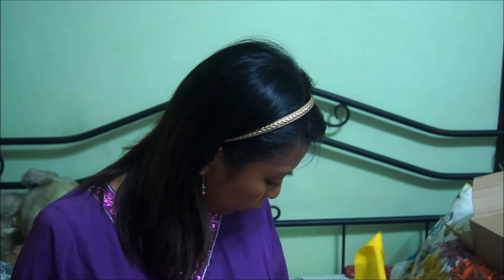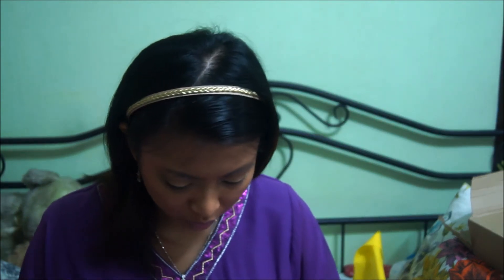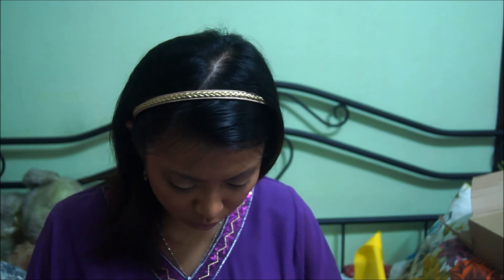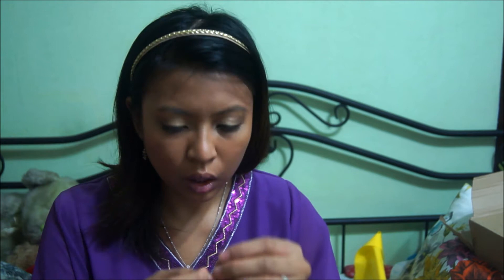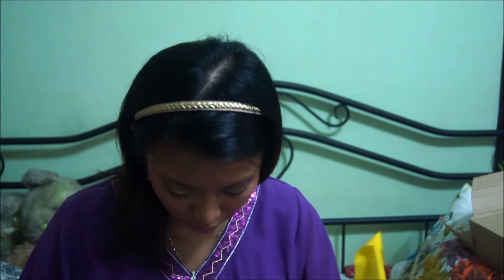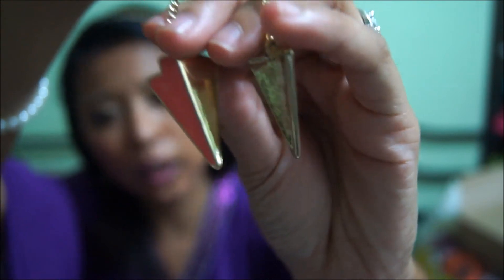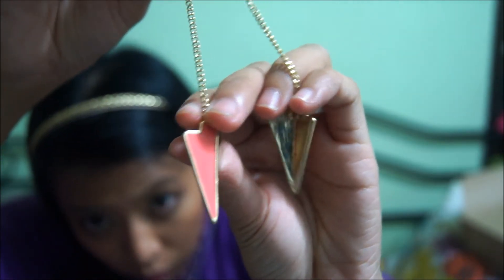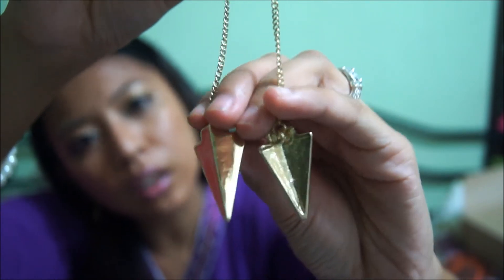I got this pair of earrings, following the spike trend. This was originally $11 and went down to $6, and it's actually another type of spike-inspired — like arrowheads — and it's coral-colored, neon coral. I really, really like this.